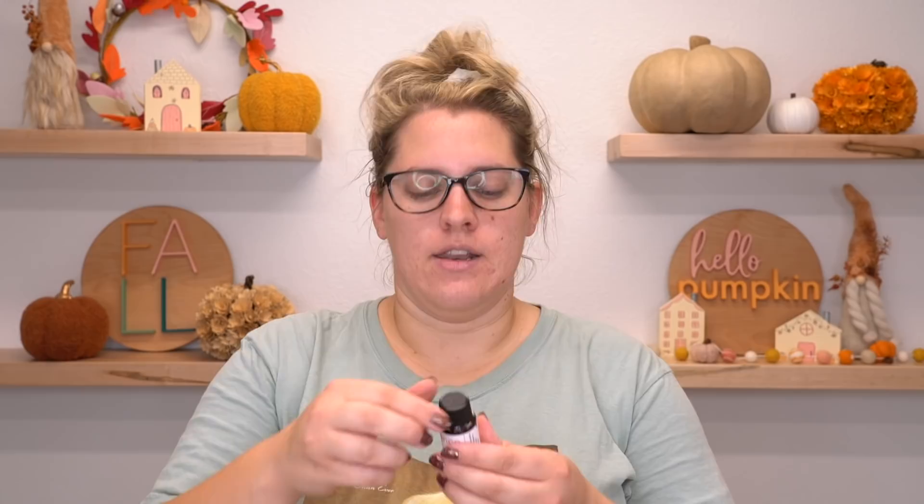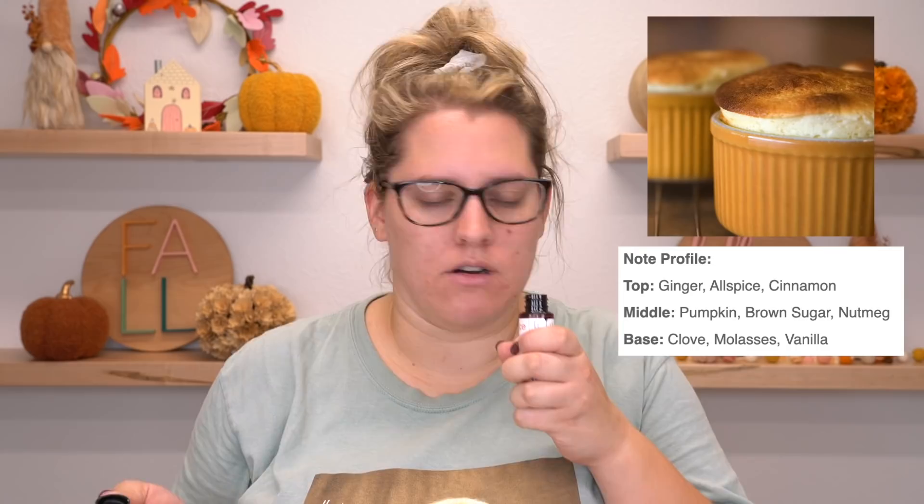Next up, Pumpkin Souffle. I already know this is going to be good because I've used it before. Yes! This is in my top three pumpkin fragrances for autumn — Pumpkin Souffle from Candle Science. There are a couple of other people who carry a Pumpkin Souffle; I know Bramble Berry does as well. They all smell really, really similar, but for candles, I actually like the one from Candle Science the best.